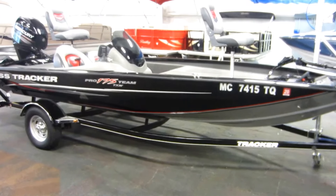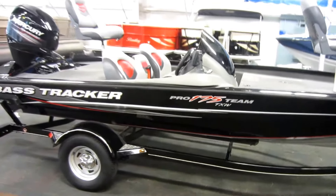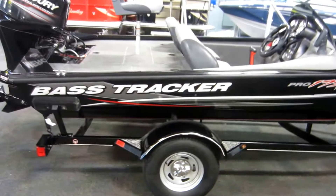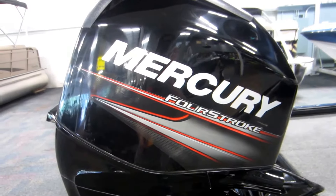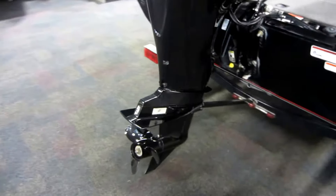This is a 2014 Tracker Pro Team 175 TXW with 64 engine hours. It is powered by a 60 horsepower Mercury 4-stroke EFI outboard with a warranty through June 2nd of 2019.